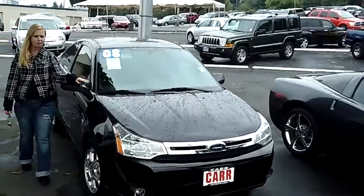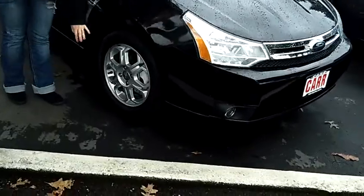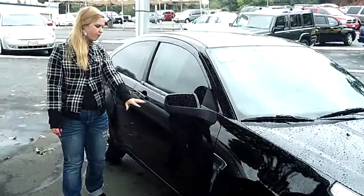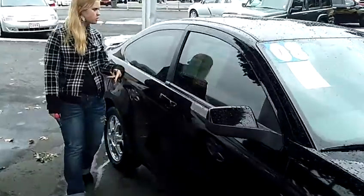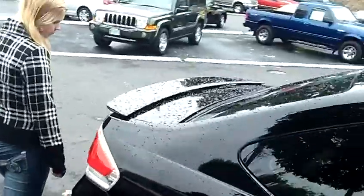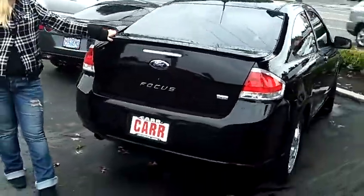It's a nice sleek ride here, black exterior color. We have a great body here, nice shiny Ford alloy rims. I like all the Focus chromed out options throughout the vehicle. It has heated outdoor mirrors. It is a two-door SES with a nice spoiler back here.